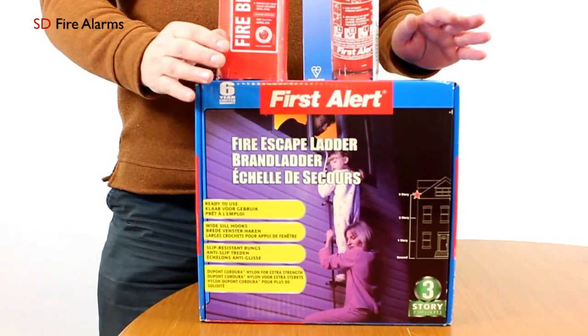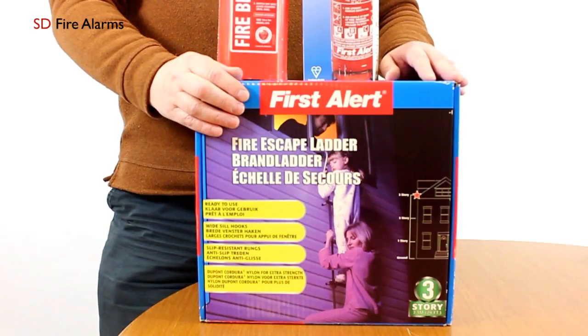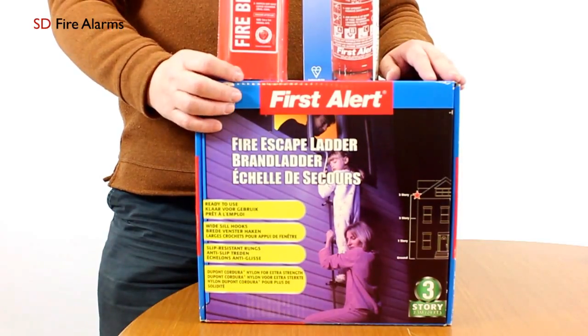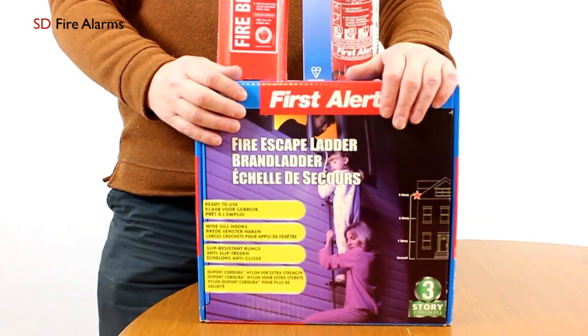The third item — this is an example of one of the many escape fire ladders that we keep here at SD Fire Alarms. Statistics have shown that in the event of fires, most often it's because people are trapped upstairs in the property. This is a collapsible fire ladder that hangs simply over the edge of the window sill, unfolds down automatically, and will allow people to escape from the property safely. I think this is a very valuable item to have in every house.